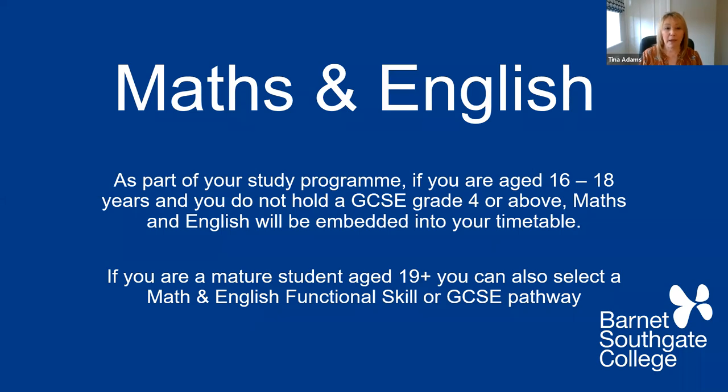As part of your study programme, if you are aged 16 to 18 and do not hold a GCSE grade four or above, maths and English will be embedded within your timetable. You'll be in class for two days, in a setting, but you'll also have maths and English and be able to get that grade four GCSE. If you're a mature student, you can also select the maths and English functional skills or GCSE pathway, but you would need to organise that yourself.